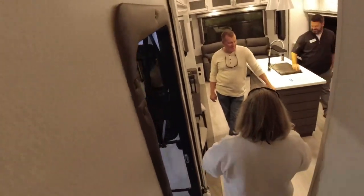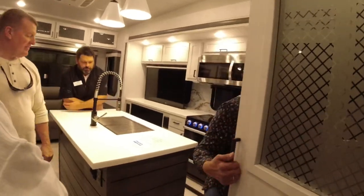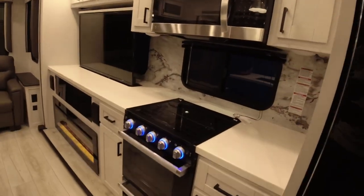Shaw RV has two of these units on display. Shaw has two stores — Youngsville and another location.